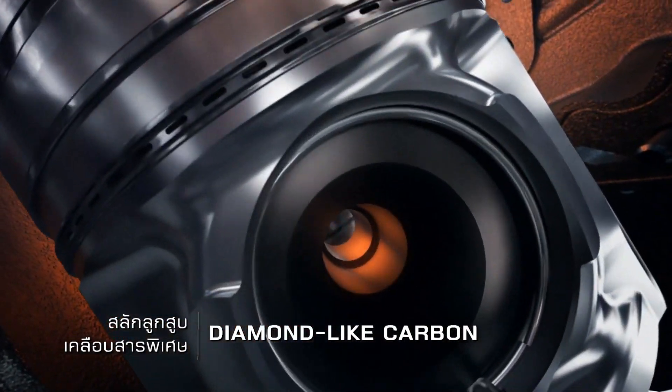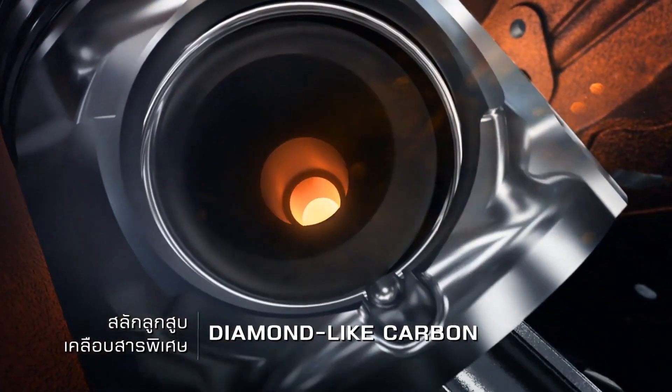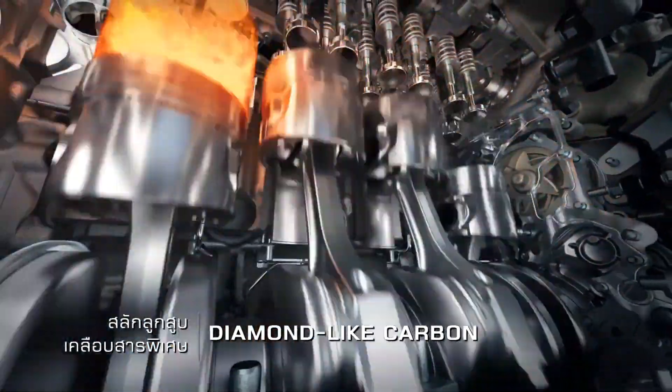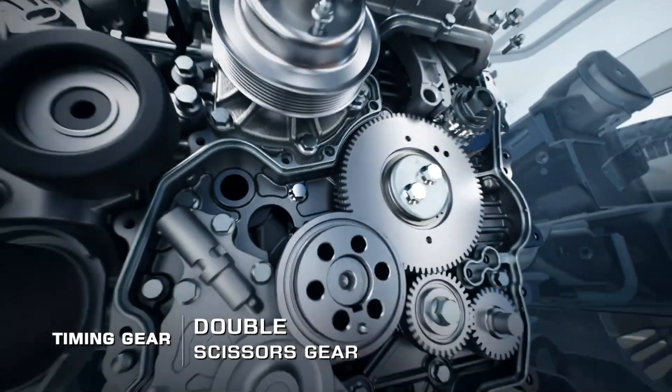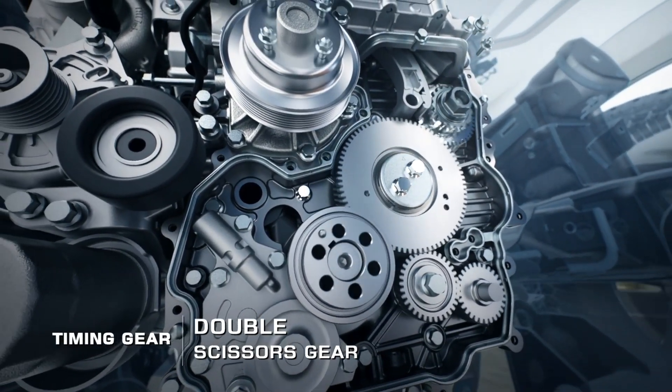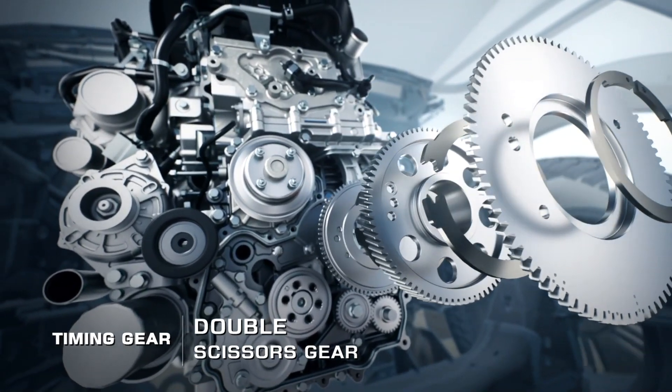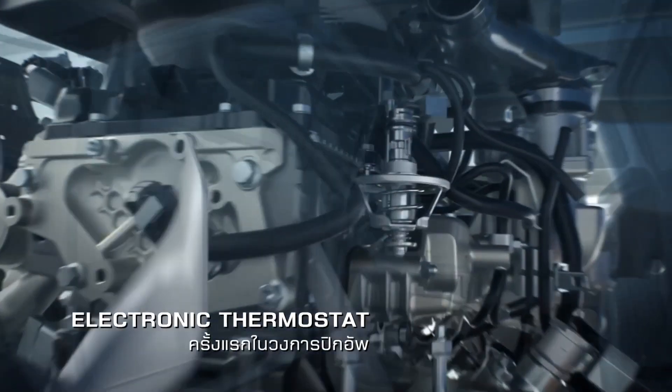Isuzu sends the D-MAX to several markets, though Thailand is where the truck shines as the country's top-ranking pickup. Isuzu's Thailand segment is actually behind the debut of this truck, but don't expect it to come to the US anytime soon. As for pricing in Thailand and other parts of the world, that has yet to be announced.